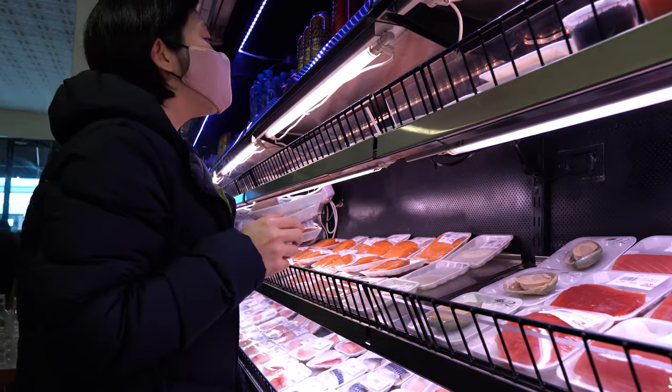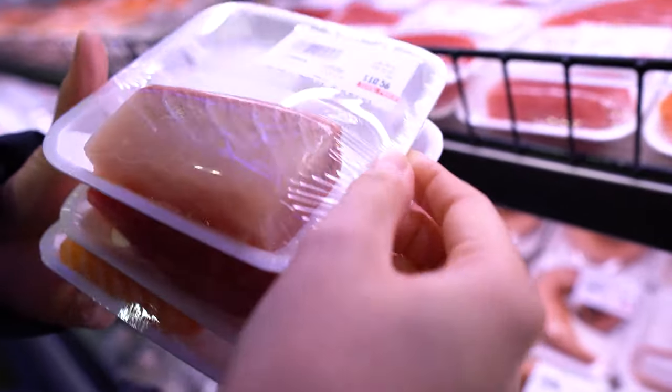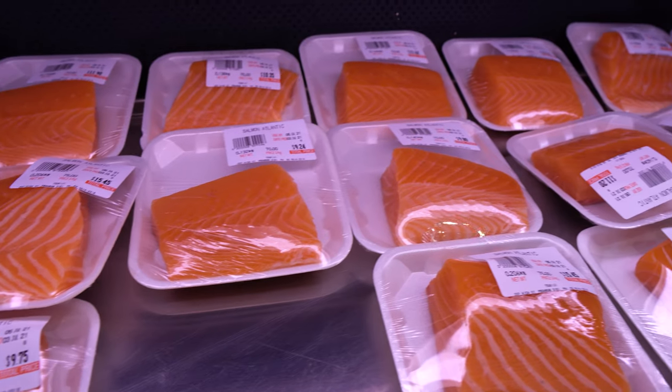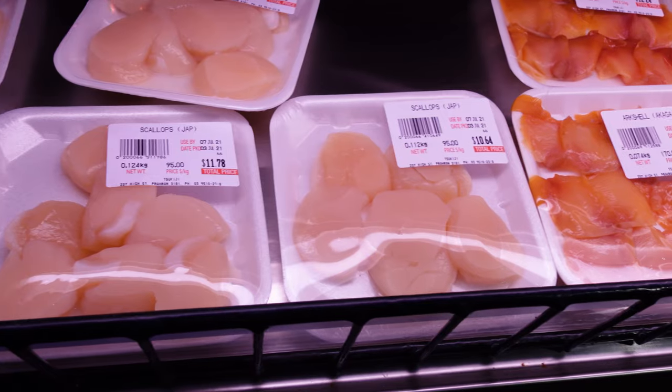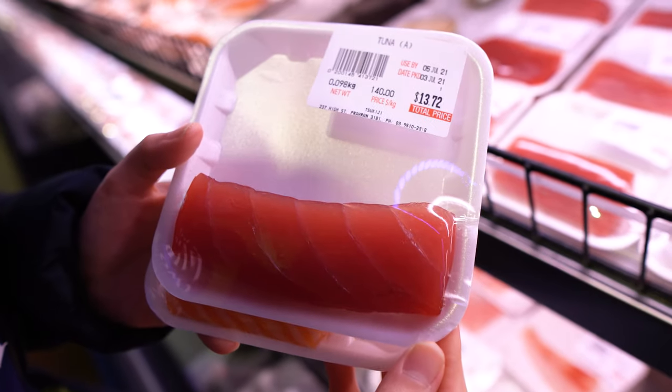We are inside Tsukiji restaurant in Prahran. The restaurant is quite small and it is really packed right now — it's almost past lunch time and some people are still waiting for their food. What makes it unique is you can purchase the fish and other seafood from the fridge, bring it to the counter, and they'll make it as sashimi. There are a lot of choices here: salmon, tuna, octopus, scallop. We've selected the common ones — salmon and tuna — and we're excited to find out if the quality is quite good.